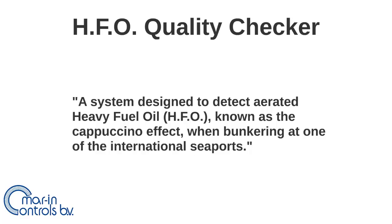In this video, the cappuccino effect will be explained, along with Marine Controls' pioneering measurement solution to check the quality of heavy fuel oil.